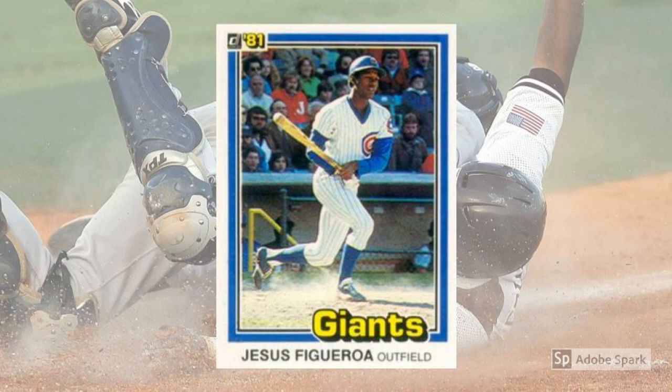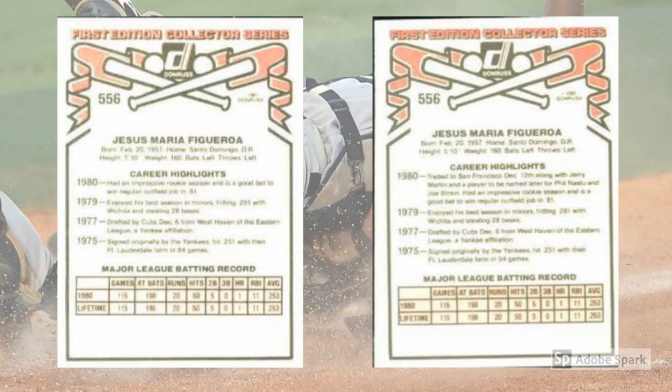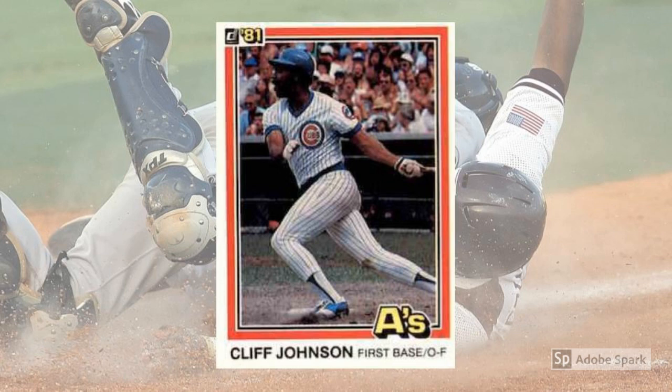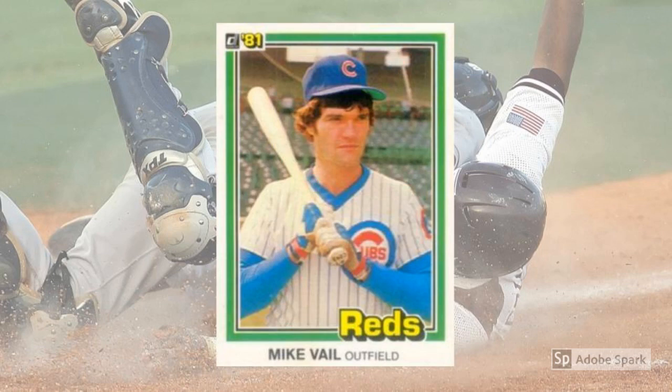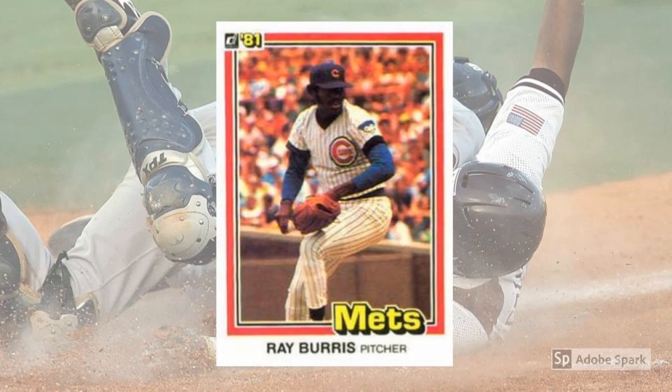So we're left with Jesus Figueroa in a Chicago Cubs uniform at Wrigley, but with a Giants frame and designation — both without the 'Traded To' tag on the back and with. Similarly, we have the Cliff Johnson Cubs-A's combo, the Bruce Sutter Cubs-Cardinals ensemble, the Jerry Martin redux of Figueroa's Cubs-Giants getup, the Mike Vail Cubs-Reds commemorative edition card, and the Ray Burris Cubs-Mets throwback special.